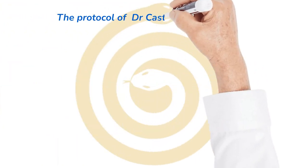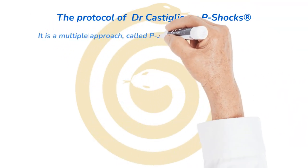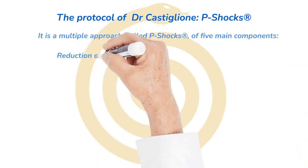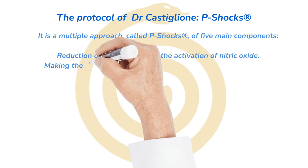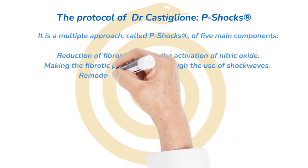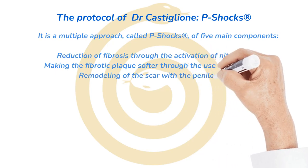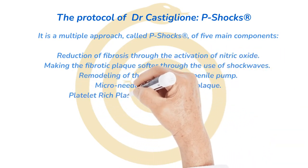The protocol of Dr. Castiglione, P-Shox, is a multiple approach of five main components: reduction of fibrosis through the activation of nitric oxide; making the fibrotic plaque softer through the use of shockwaves; remodeling of the scar with the penile pump; micro-needling of the penile plaque; and platelet-rich plasma, PRP, injected into the plaque.